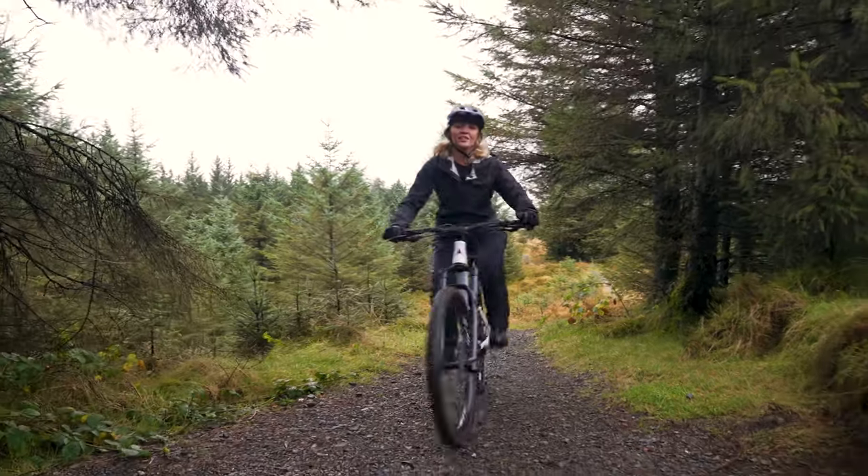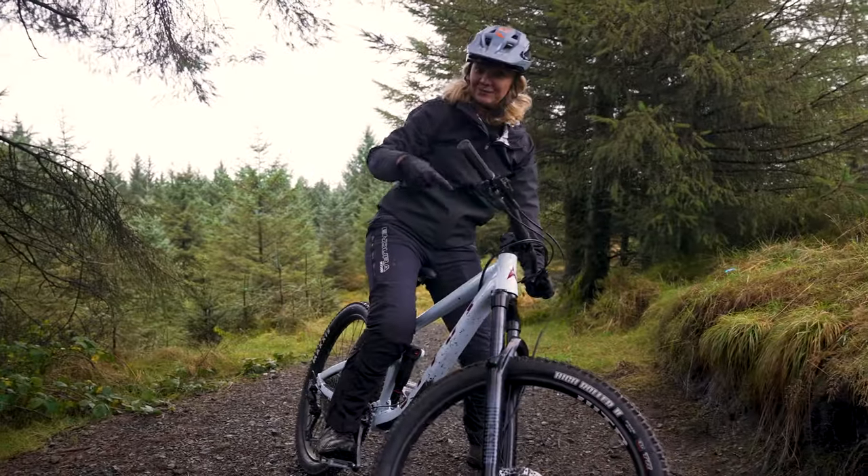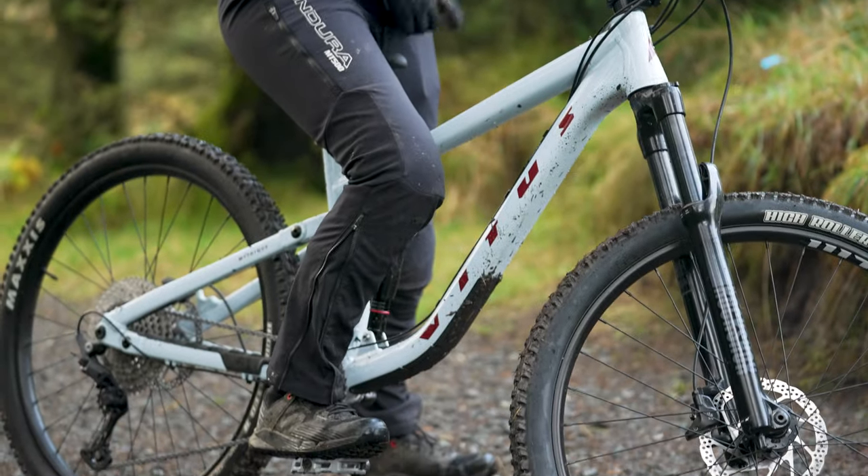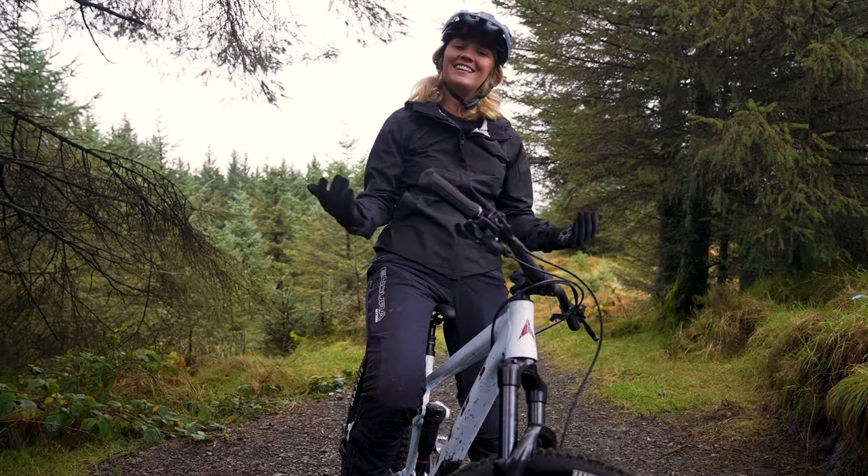What's this you ask? Well, this is the all-new Vitus Mythique 2023 VRS, and yes, the best entry-level full suspension bike just got even better. Let's take a closer look.